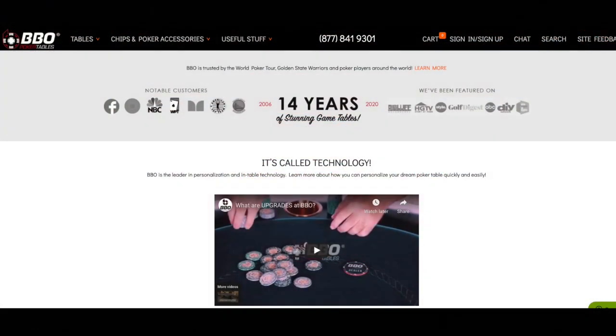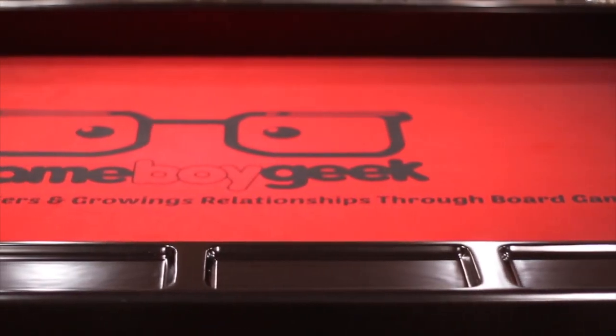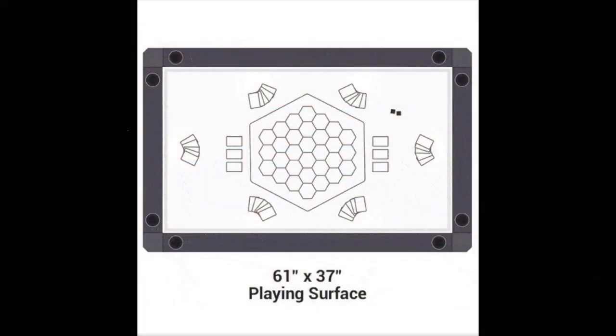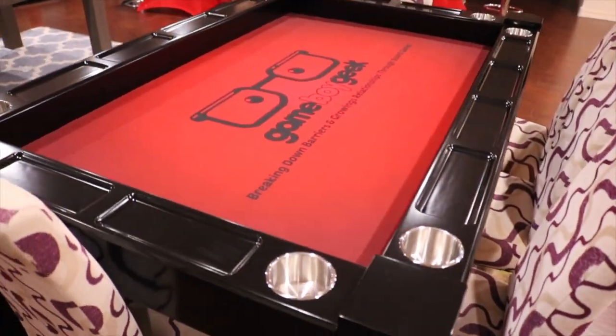They've been making gaming tables for the poker industry for over 14 years, so they know what they're doing. This is the black version of the table — there are other colors I'll show you in just a moment — but these are made from solid ash. The playing surface itself is 61 inches by 37 inches and has 4 inches of recessed player area that's sunken down.